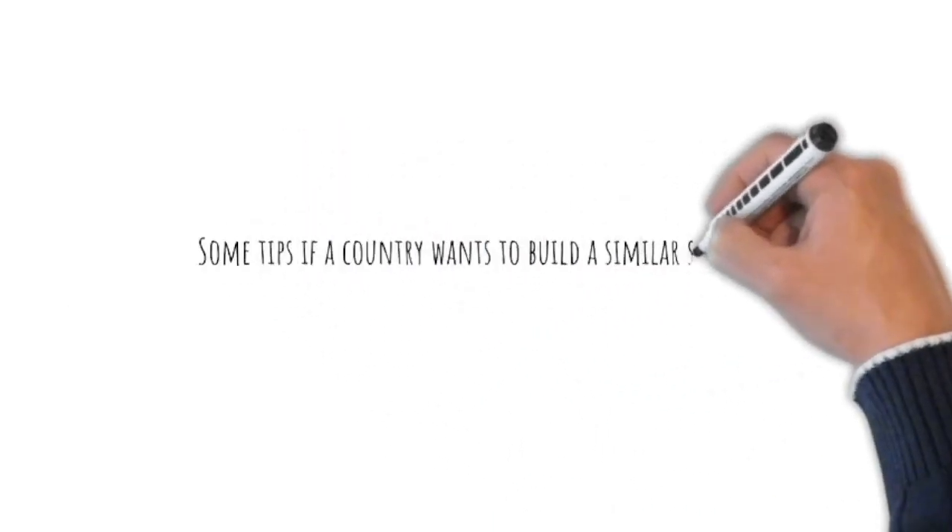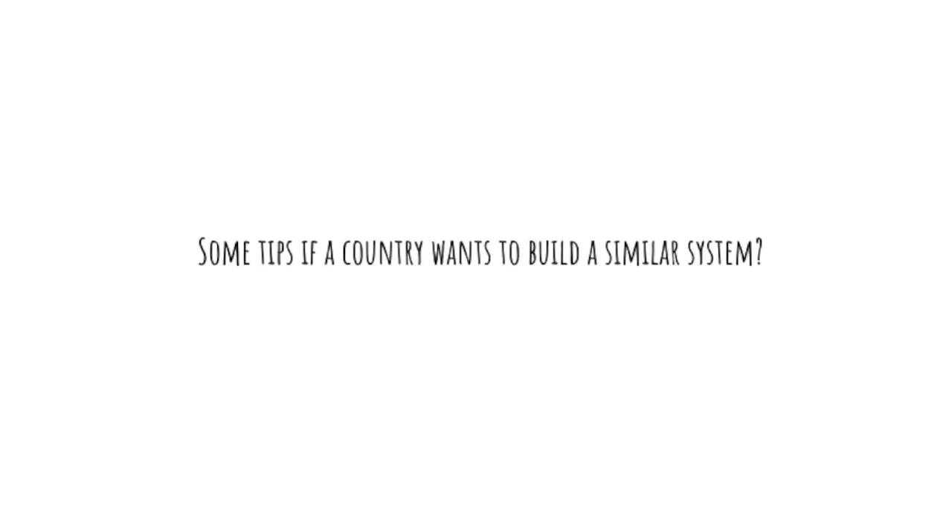Some tips if a country wants to build a similar system. Rome was not built in a day, nor is a register-based statistical system. In Finland we started to build up register-based statistics in the 1970s. The use of the registers increased step by step, year by year. In 1990 we conducted a census totally based on registers. It took 20 years of planning and developing this project.